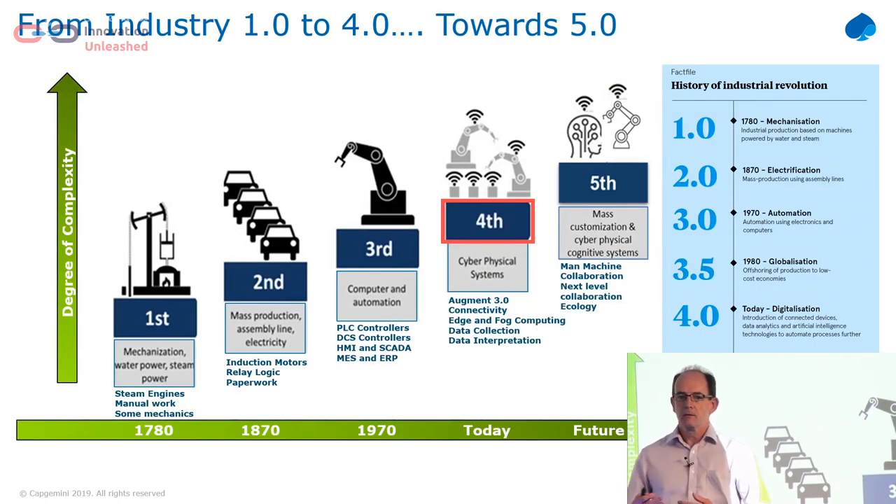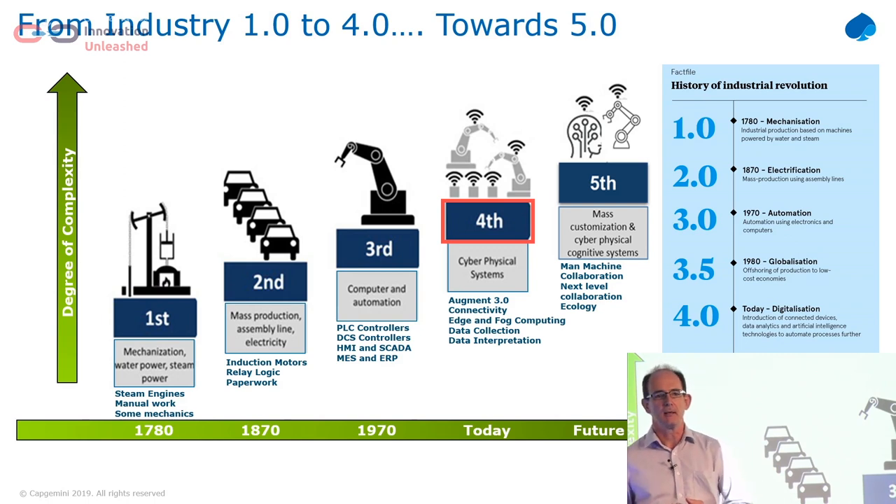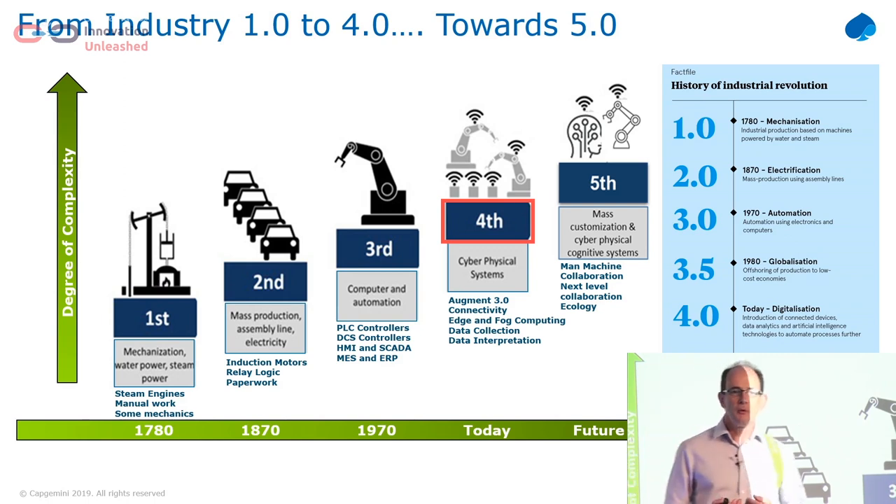So let's talk a little bit about what is industry 1.0, 2.0, 3.0, 4.0. The first industrial revolution was driven by steam and water. The second industrial revolution was about how do we mechanise things, how do we mass produce, and the adoption of electricity. The third industrial revolution was about connecting all of those devices up to computers so that we've computerised our factories.